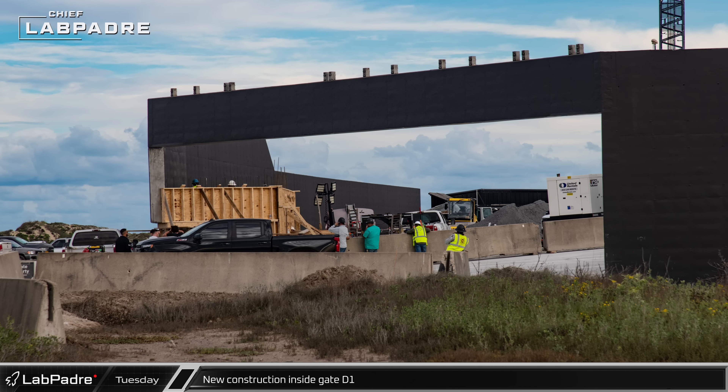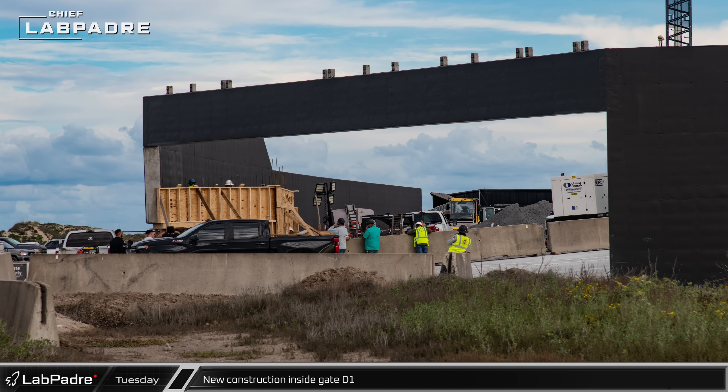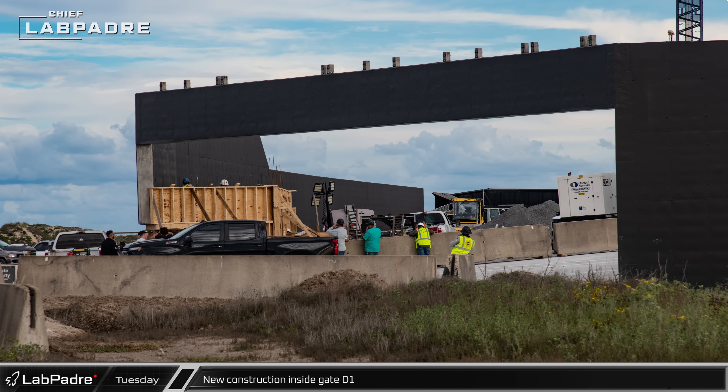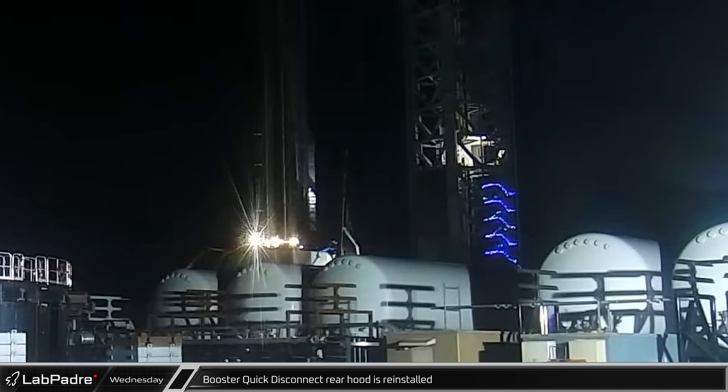In this photo of the new and improved D1 gate from Tuesday, we can see that work is underway on a new structure just inside — could this be a new guardhouse? Early the next morning, a crane lifted the rear hood of the booster quick disconnect and positioned it for reinstallation, likely completing the refurbishment of this part of the launch infrastructure.